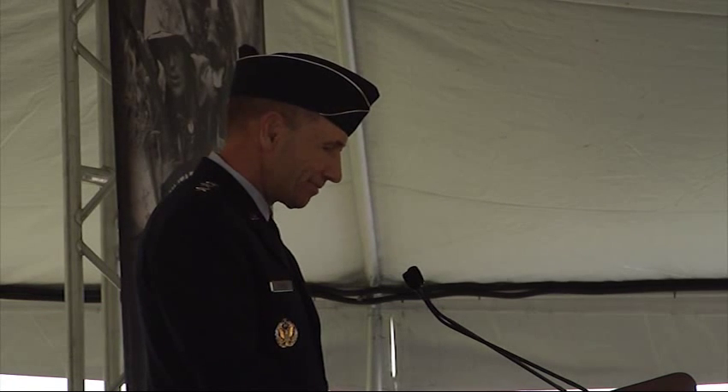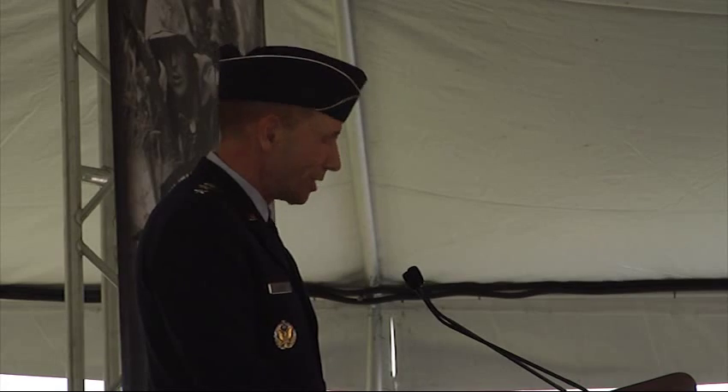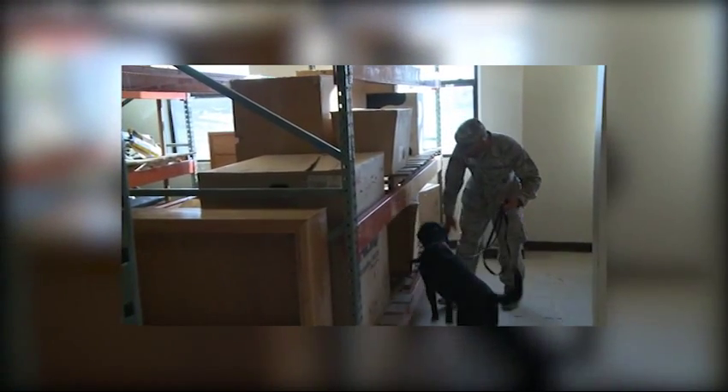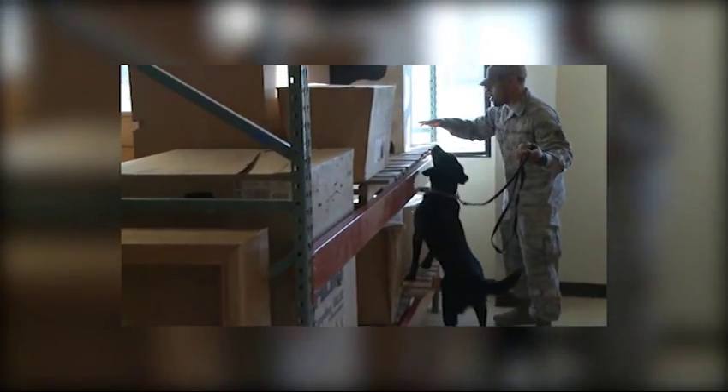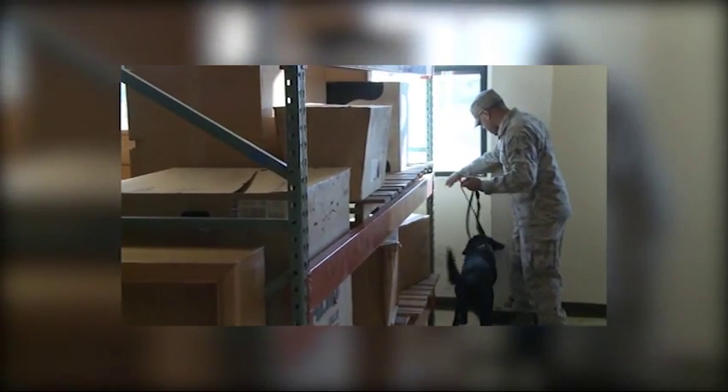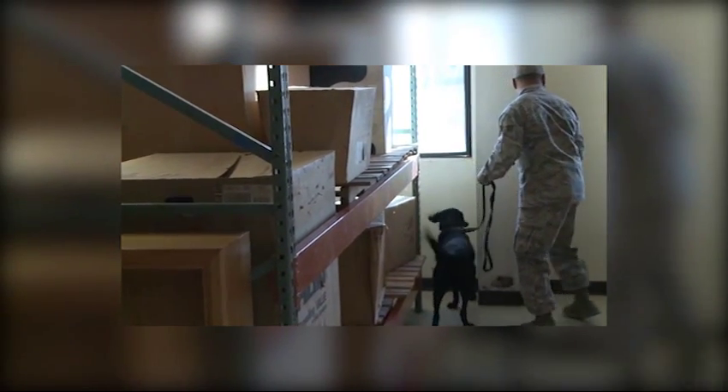This is a fitting memorial in a fitting place and I'm proud to be here to help dedicate it. JBSA-Lackland is the home to the Department of Defense Military Working Dog Program and is where the U.S. Armed Forces has been training its military working dog teams since 1958.